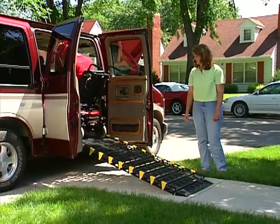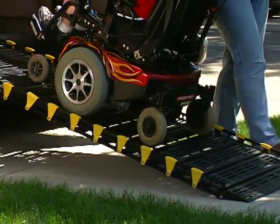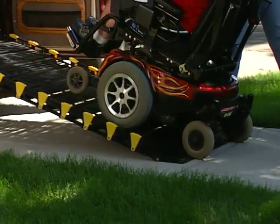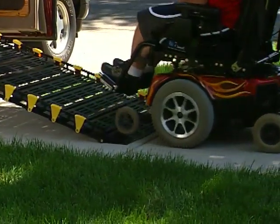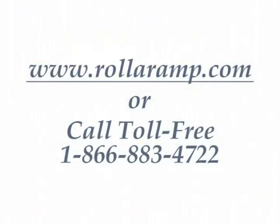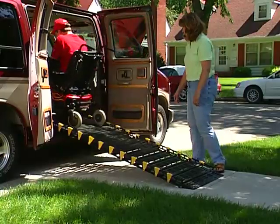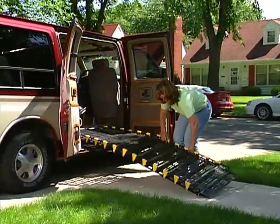RollerRamp has revolutionized access to vehicles and buildings. Wheelchair and scooter users now enjoy newfound freedom without the expense and hassle of lifts and wood or concrete ramps. For more information and for the name of the dealer nearest you, visit our website, rollerramp.com, or call us toll-free, 1-866-883-4722. Lightweight, strong, convenient, and durable — RollerRamp is your access solution.